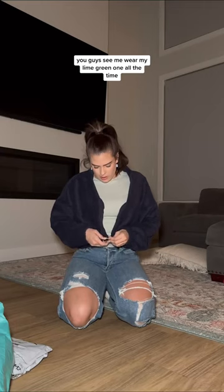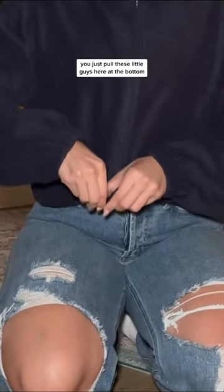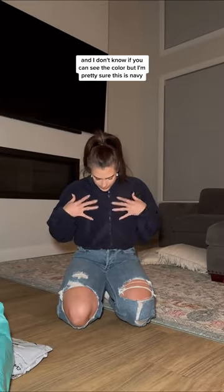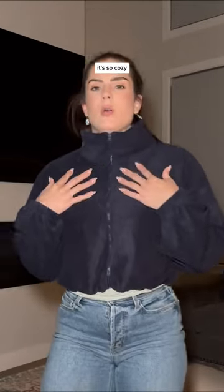You guys see me wear my lime green one all the time. I told them I need every color. You just pull these little guys here at the bottom. This is such good quality — if you're going to get a cute cropped jacket, this is it. I don't know if you can see the color, but I'm pretty sure this is navy. This is what it looks like.